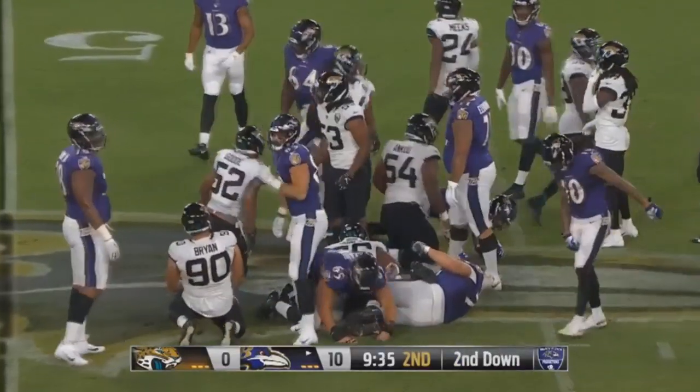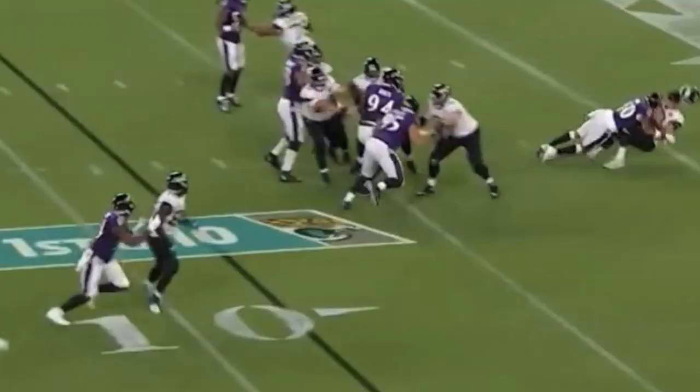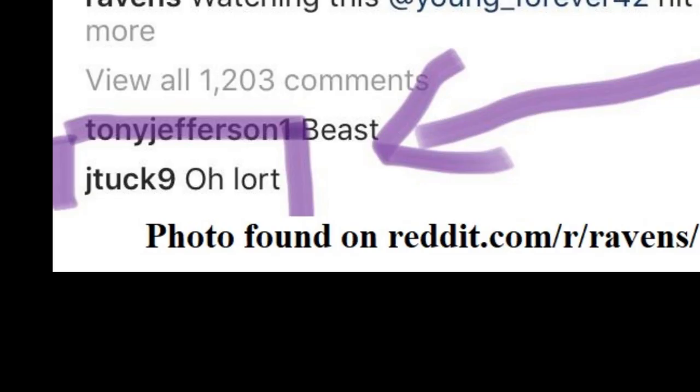He might not have been the key highlight from that game — that was probably Kenny Young's hit, which was pretty crazy. Did you see that Justin Tucker responded on Instagram with 'oh lord'? That's pretty hilarious. But anyways, moving on.